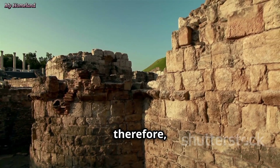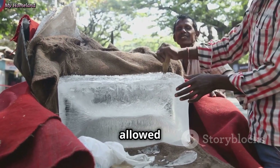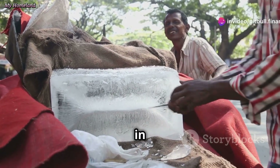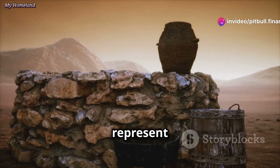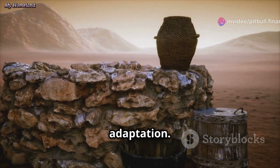The invention of yakchals marked a turning point. These ingenious structures allowed communities to thrive even in the harshest climates. They represent an important chapter in the story of human innovation and adaptation.